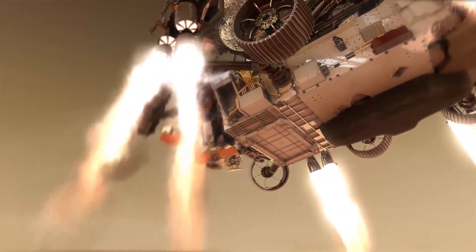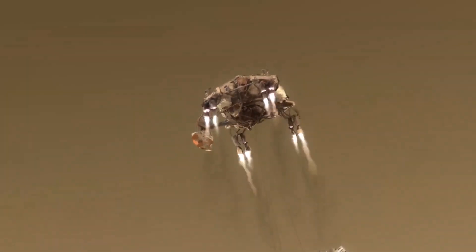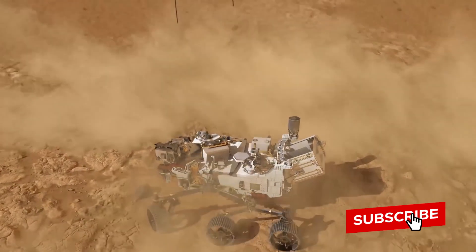Now, Perseverance is four months into its exploration of Mars. What has it seen? Has it made scientists rethink what they know about the planet? Let's find out.